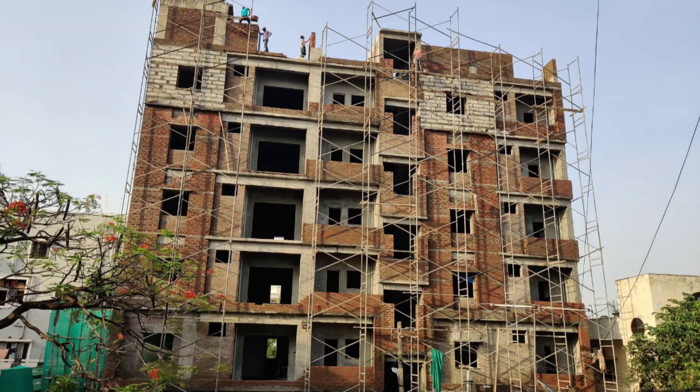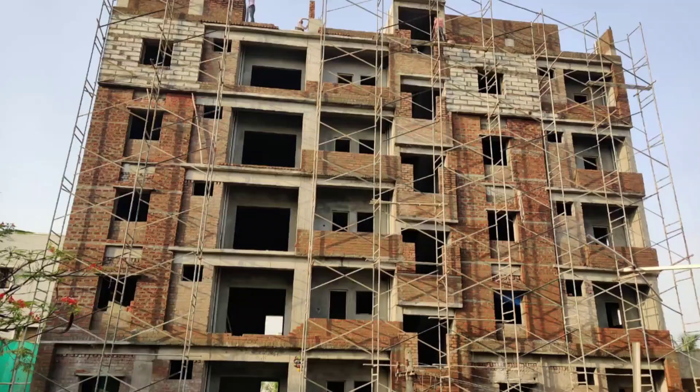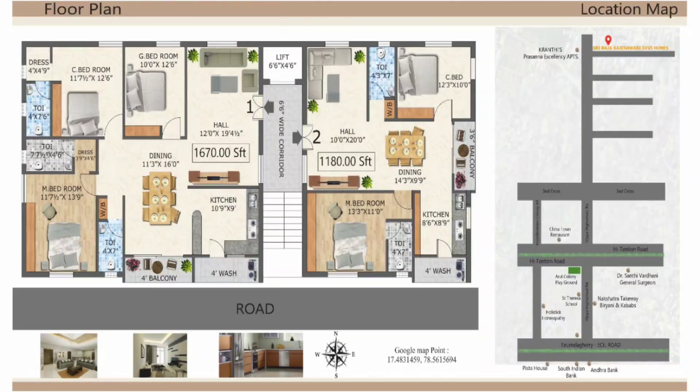This entire building uses Karimnagar natural bricks and river sand, and premium quality cement. These are the materials used in the building construction.